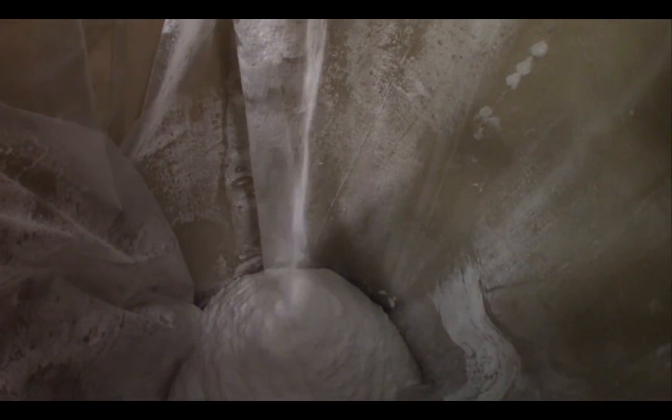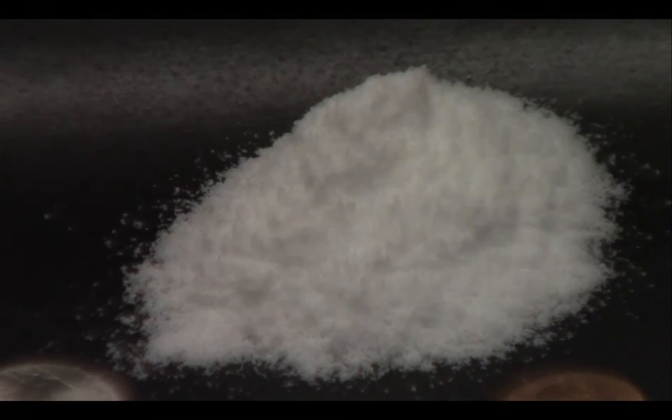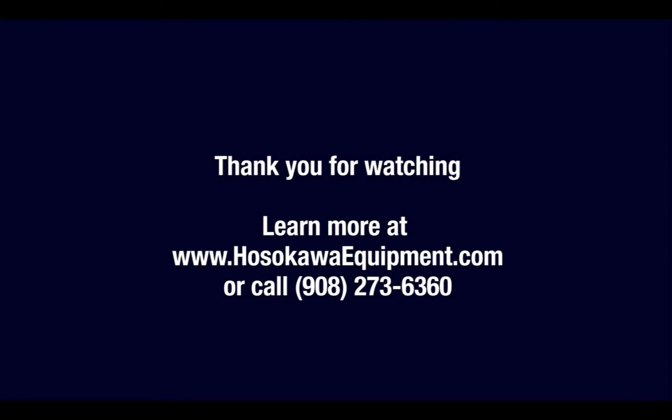In this application, the mill will reduce the polyethylene chips from 5 millimeters to 100 mesh. With some adjustments, even finer powder can be produced depending on the material. Contact Hosokawa for additional information or testing options.